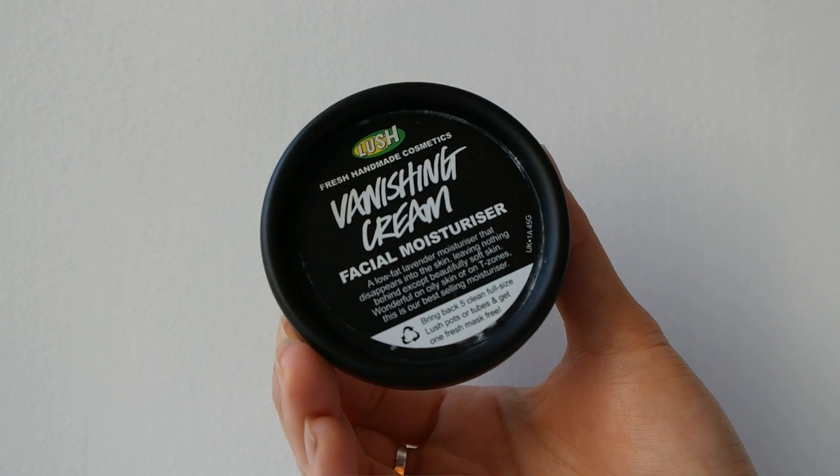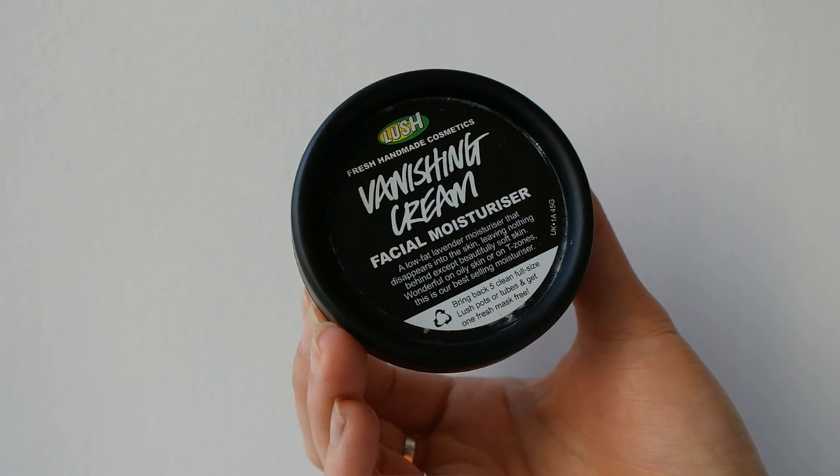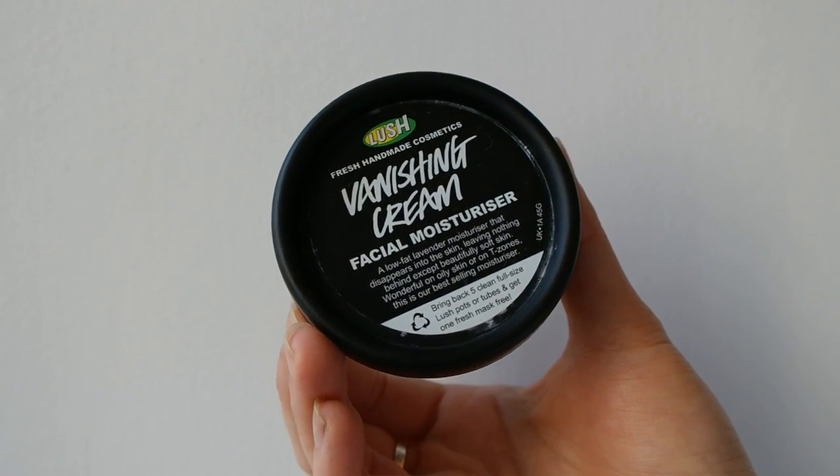My first beauty favorite is a cream by Lush called the Vanishing Cream. I've been using it a ton in March and I'm so glad I found it. It's supposed to be for oily skin and troubled skin in general — it sinks right into your skin, gives you moisture, and at the same time clears away spots and impurities. It has honey, witch hazel, lavender, and a bunch of awesome natural ingredients, and it smells amazing, kind of like you're at the spa.